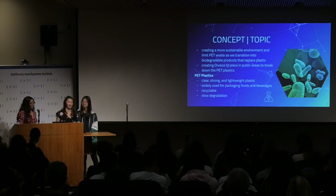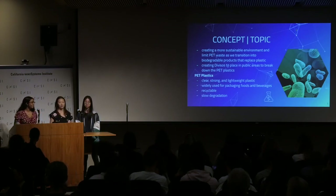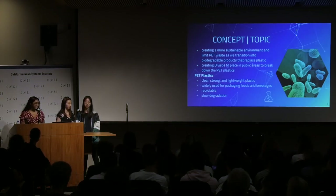So first, what are PET plastics? PET plastics are a type of clear, lightweight, and strong plastic. They are widely used for packaging foods and beverages. But even though they are recyclable, if they're not recycled, they take a very long time to degrade.